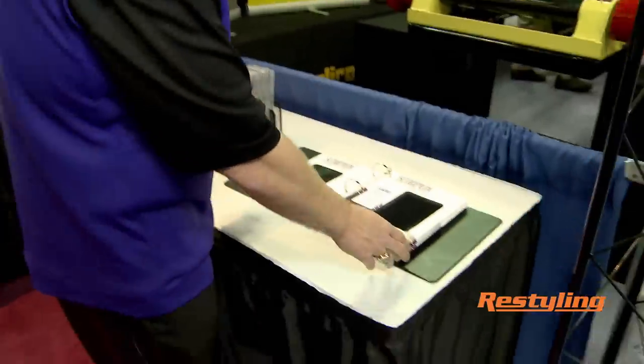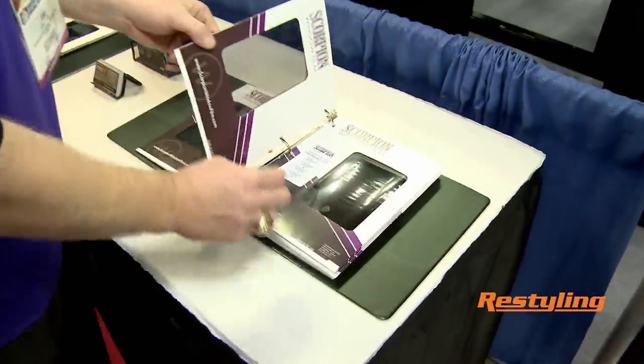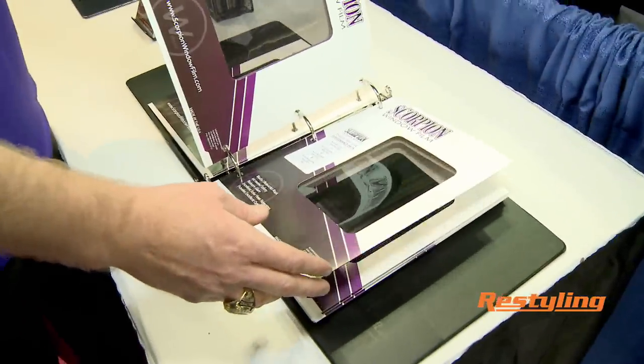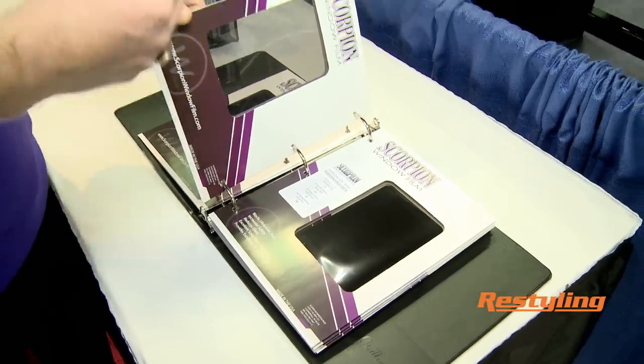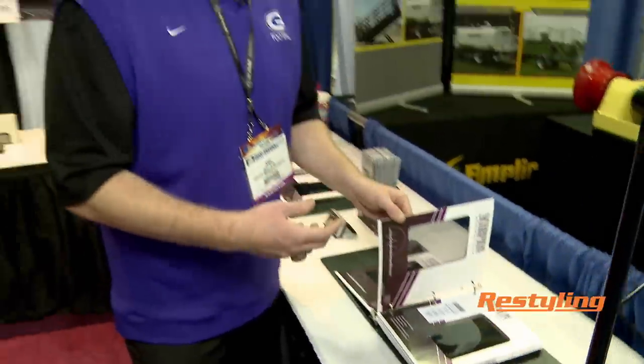Here at Scorpion Window Films we carry a full line of automotive films, whether it be 5% all the way to 50% visual light transmission. We can make sure that the interior of your work truck stays cool in harsh environments.